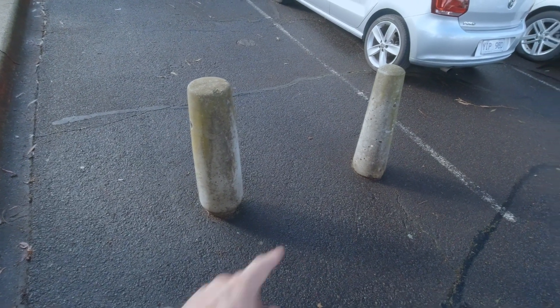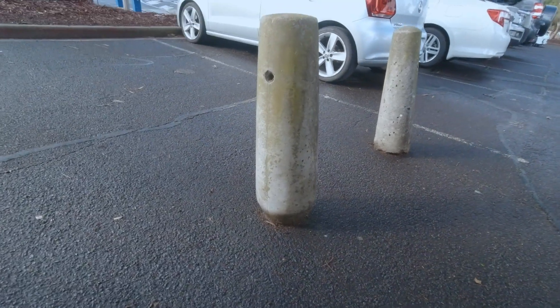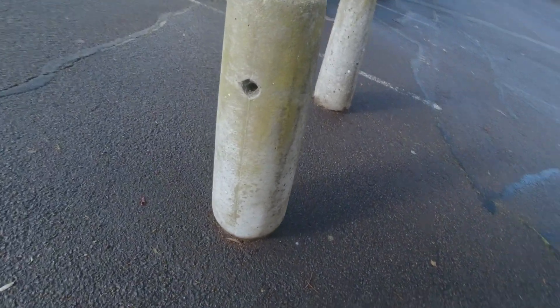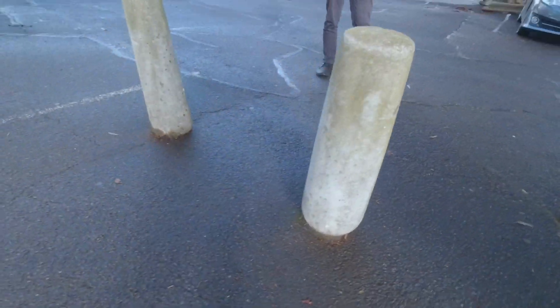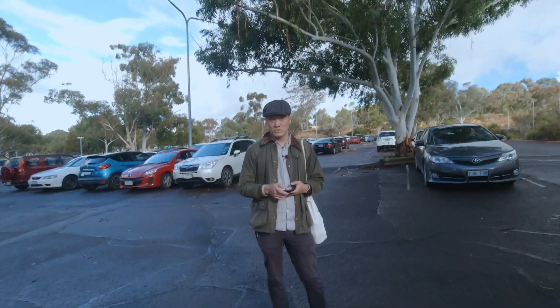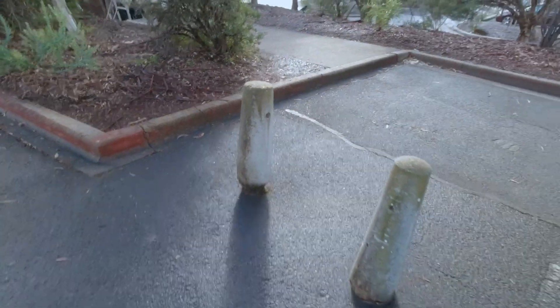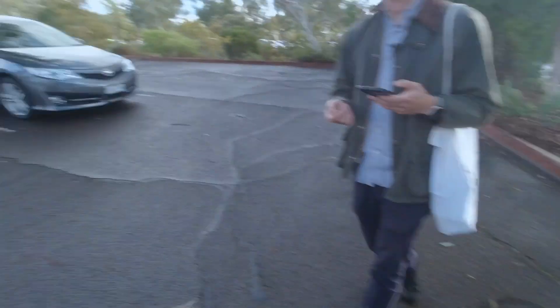It's a concrete bollard — but this is one of Robin Boyd's concrete bollards from Churchill House. It's even got the chain hole. Why the hell is that here? Some drunken student stole it and put it somewhere really functional. They're so conscientious, the students here in Canberra.